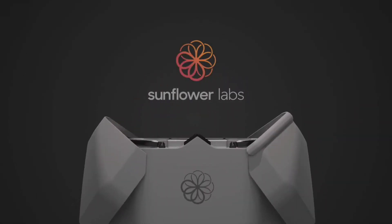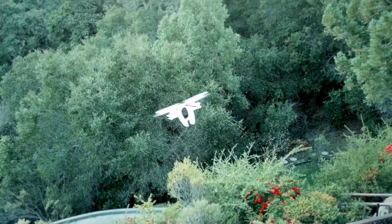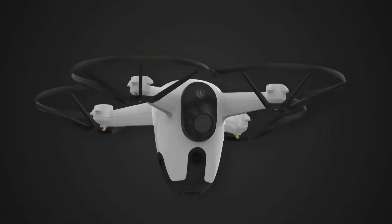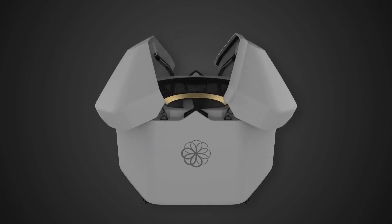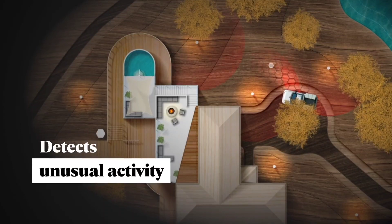Meet the Beehive from Sunflower Labs. This is a drone-in-a-box solution for personal home guard security. Integrating with your existing home security infrastructure and enhancing it with cutting-edge technology, the Hive opens and the Bee takes off in under 5 seconds, enabling you to proactively respond to any security event on your property in under 30 seconds.